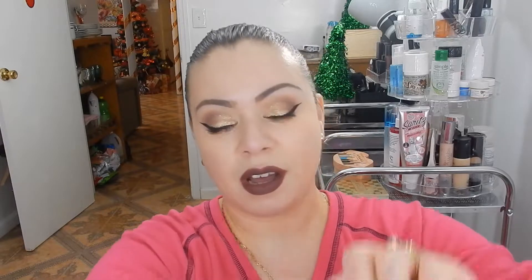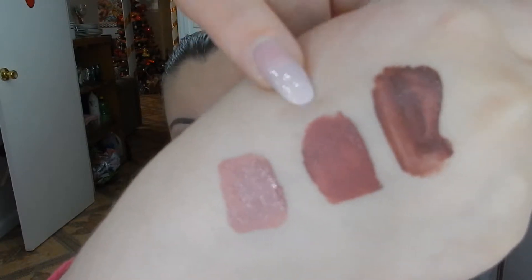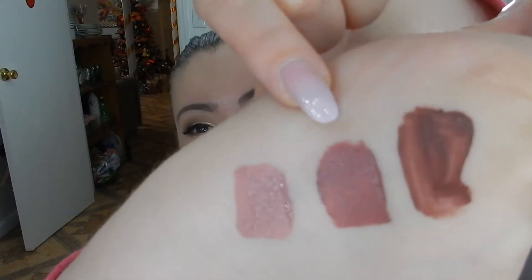The last color I'm going to show you is the lightest one of the bunch — this is Venice. I'm just going to swatch that color here. This is definitely the lightest and I think it's maybe my most favorite. It's definitely a lighter mauve tone than the second color. So those are the three colors — Naples, Madrid, and Venice — that I received in the LiveGlam Kiss Me subscription.